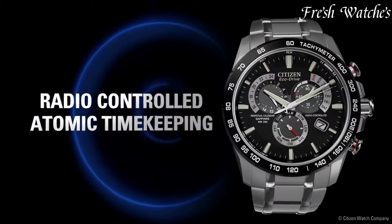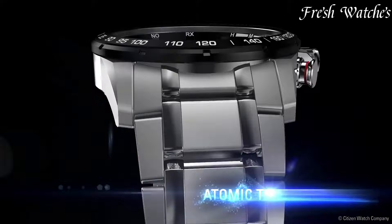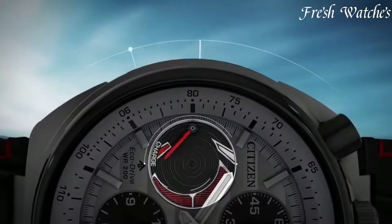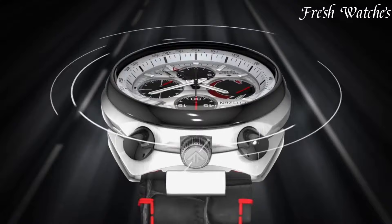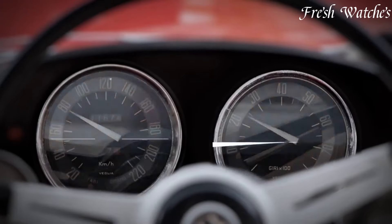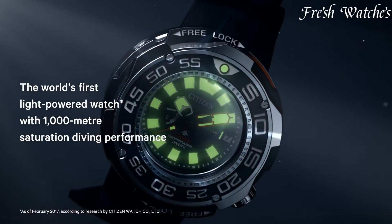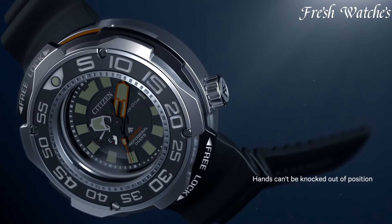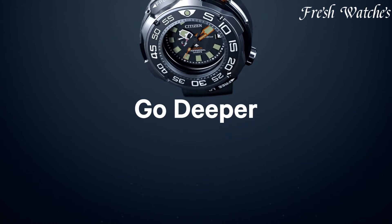Known for their precision and sustainability, Citizen offers a wide range of styles, from the classic Chandler to the sporty Promaster. Each timepiece represents a fusion of form and function, reflecting Citizen's commitment to advanced craftsmanship and environmental consciousness. All links to the watches can be found in the description below.